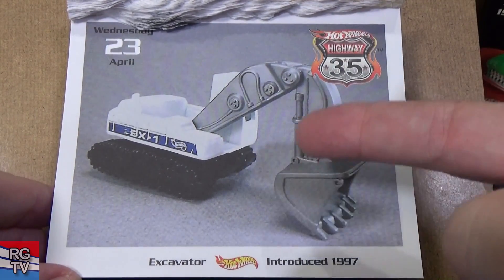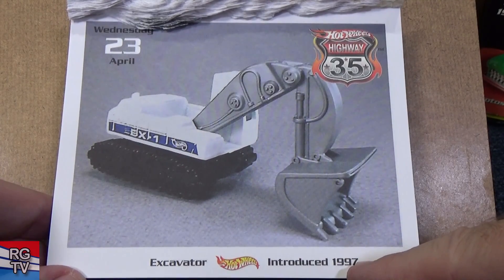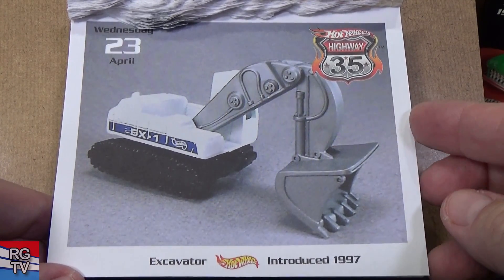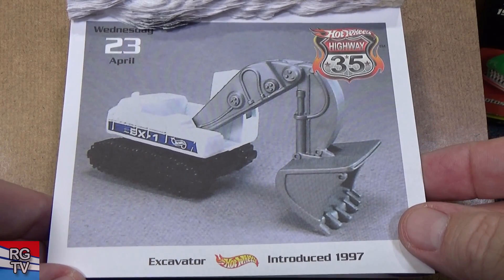Excavator — I think this model introduced in 1997. But Mattel acquired Matchbox, and I think they moved this model over to the Matchbox brand and it never got released in the Hot Wheels brand again. That's my recollection.